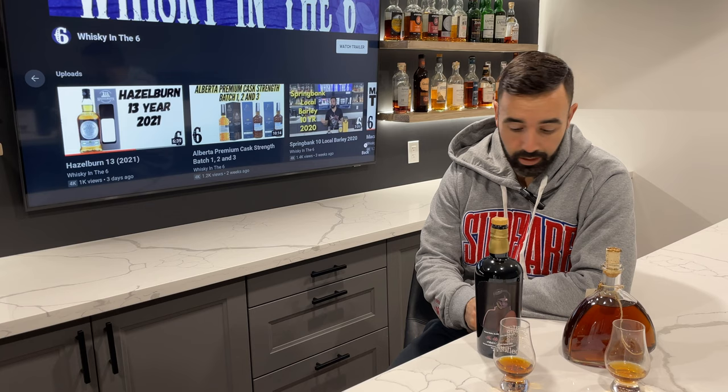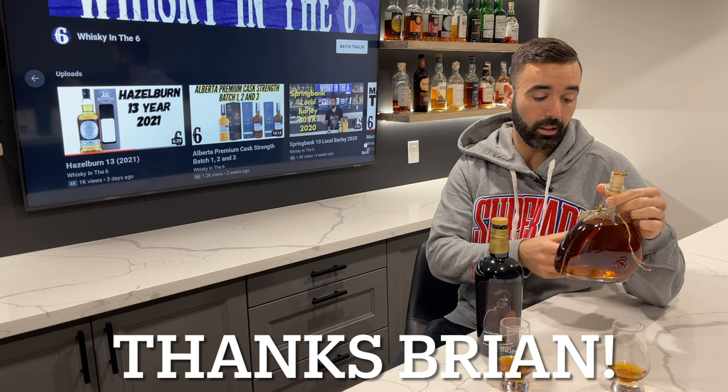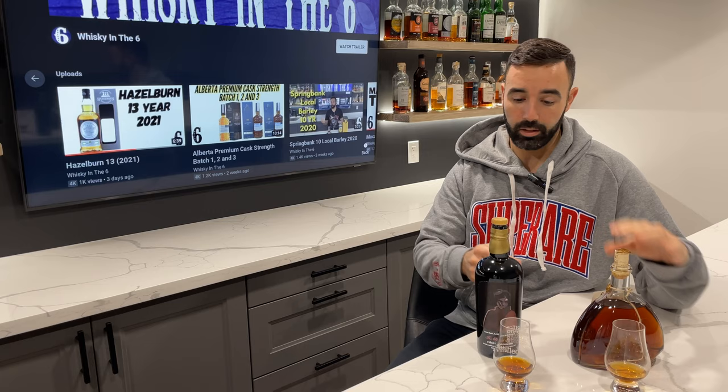What's up everybody, this is Whiskey in the Six, I'm Rob. Doing an Armagnac review today. I have gifted to me by friend of the show Brian Page the Damblat Armagnac Napoleon 10 years old, 40 percent. Thank you Brian, really appreciate this — going to savor that over the holidays for sure.